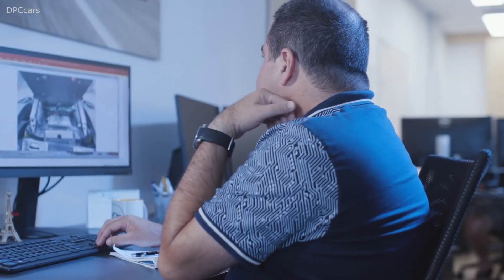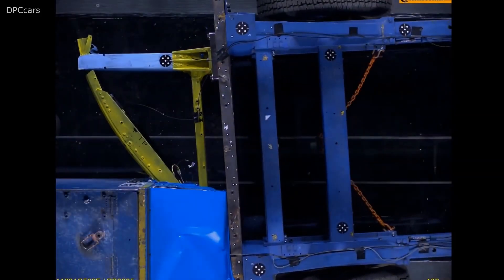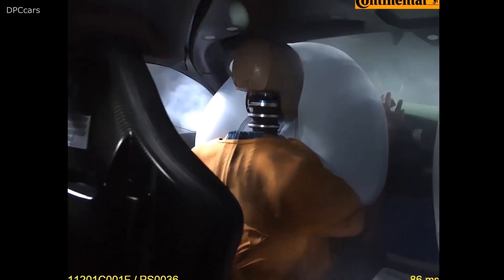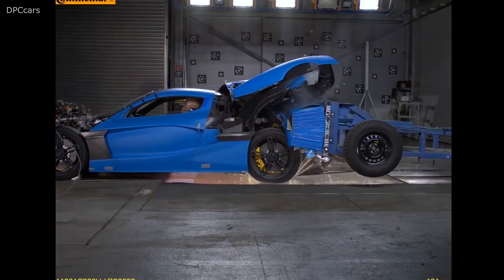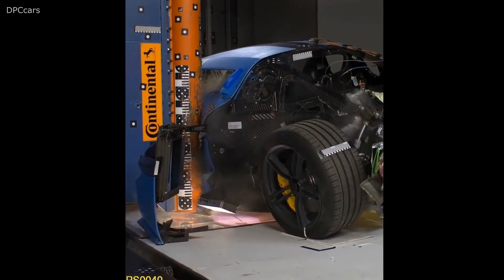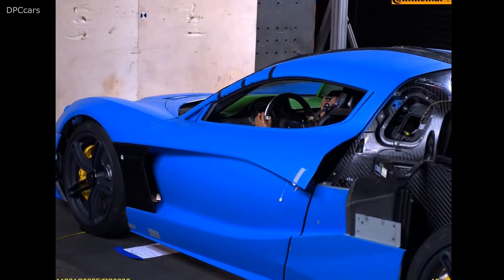Once these designs are dialed in on computer, real-world testing begins — first at the component level, examining individual structures and how they respond to impact. From there, it expands to the system level, and finally to full vehicle crash testing. Even at that phase, there are different levels, starting with experimental prototypes and finally the pre-production vehicles.